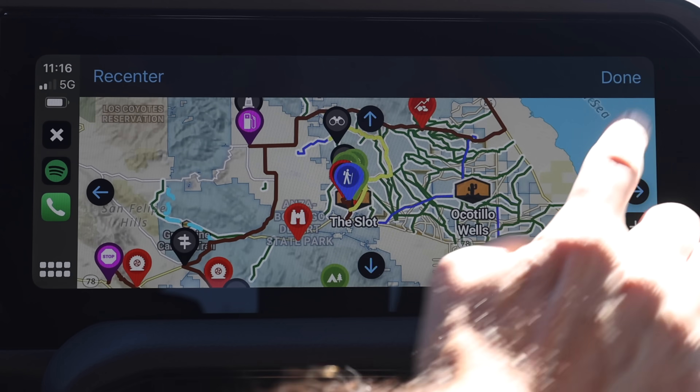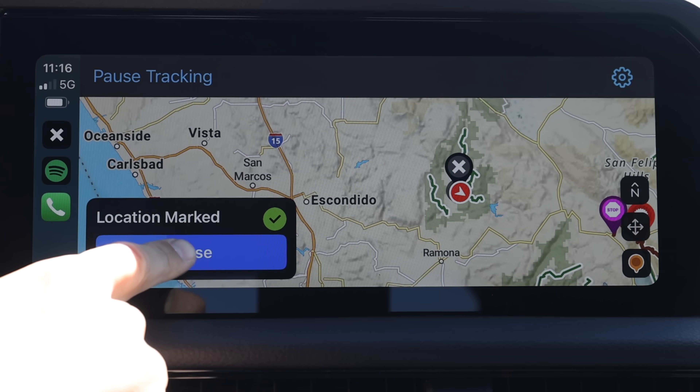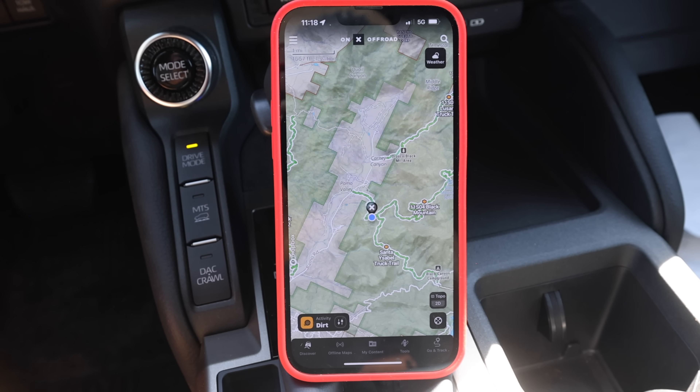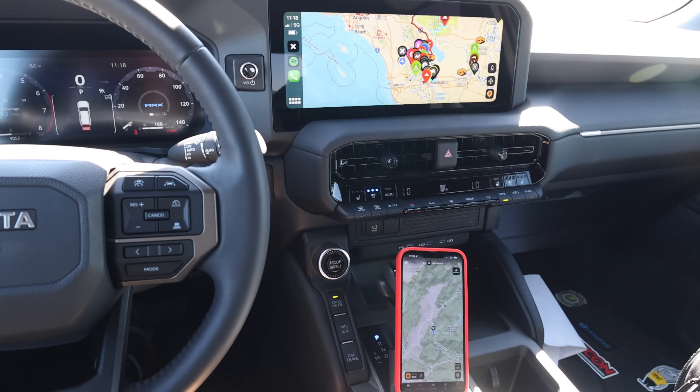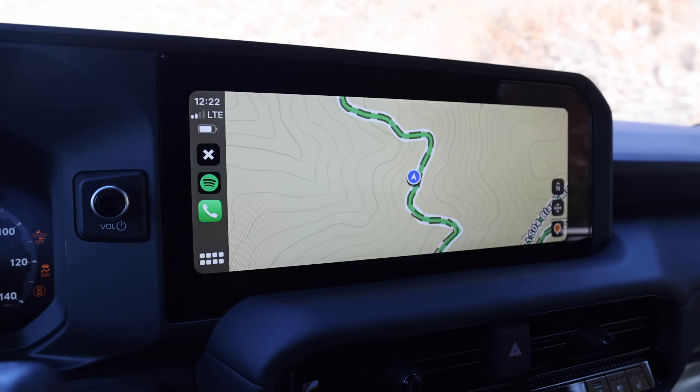Before we continue talking about the Land Cruiser, I want to thank the sponsor of this video, which is onX Off-Road. onX Off-Road is a comprehensive off-road and overland navigation app that lets you get deep into the backcountry and record, track, and mark all the cool places you're going to. What's really great about the Land Cruiser is I have a nice large screen with wireless Bluetooth that allows onX Off-Road to work with my Apple CarPlay system. It's easy to see, easy to record, easy to find my waypoints — I don't think I'm actually going to install a full-size iPad. Check out onX Off-Road and thanks for their sponsorship.